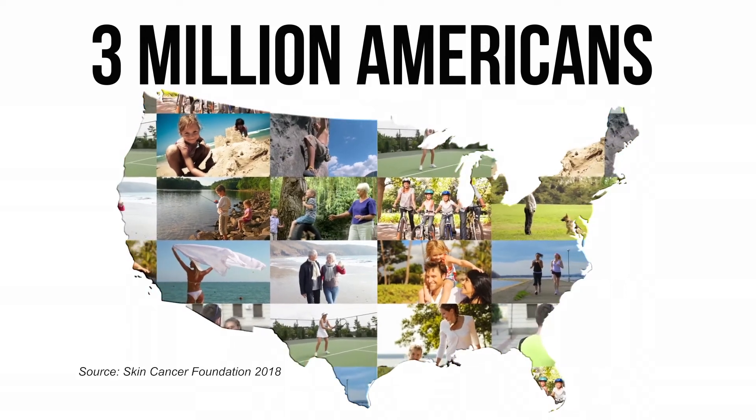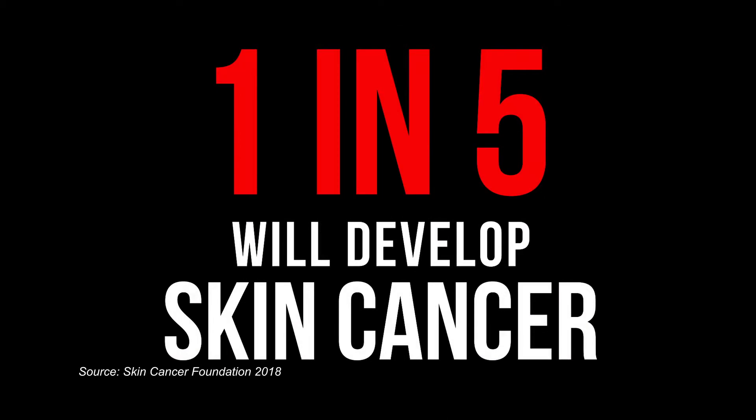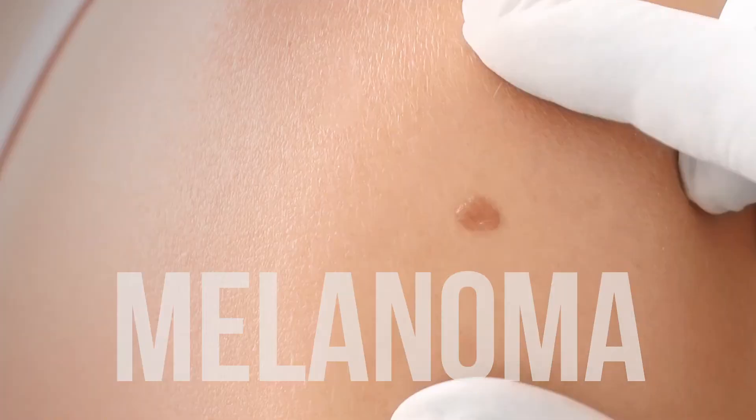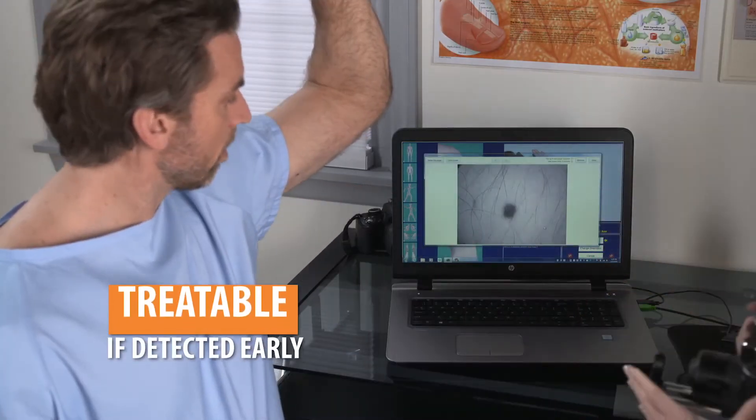Every year more than 3 million Americans are affected by skin cancer. In fact, one in five will develop skin cancer during their lifetime. Melanoma, the most lethal form of skin cancer, is easily treatable if detected at an early stage.